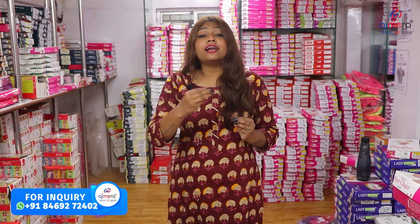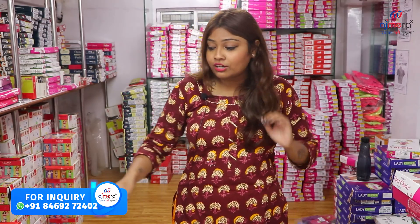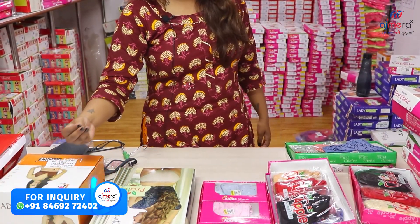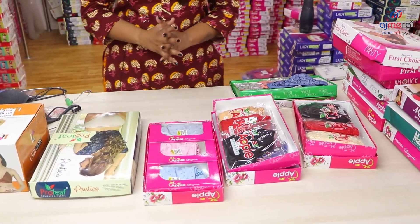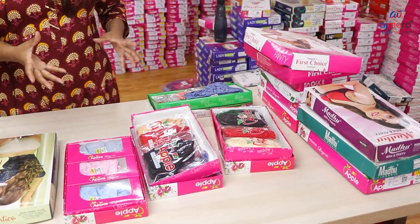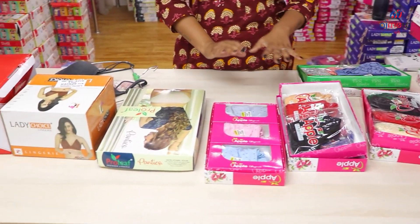We will see the collection of panties and bras and also show the variety. You will find undergarments in different categories: daily wear, fancy, party wear, and honeymoon special undergarments — all of these you will find here.